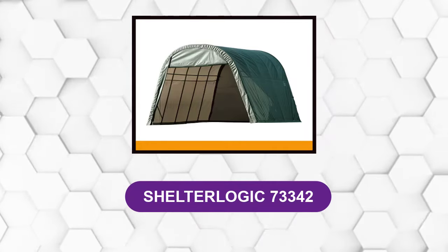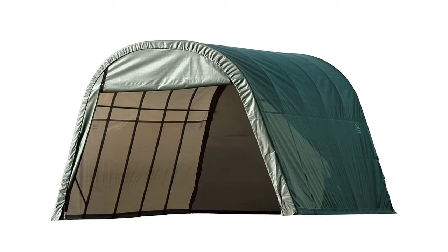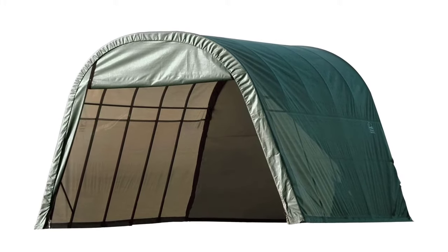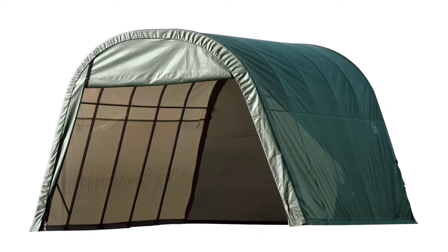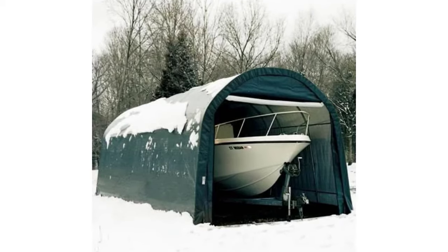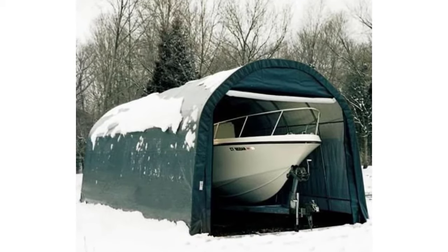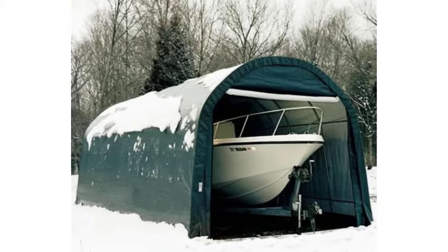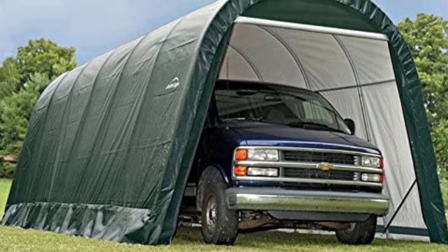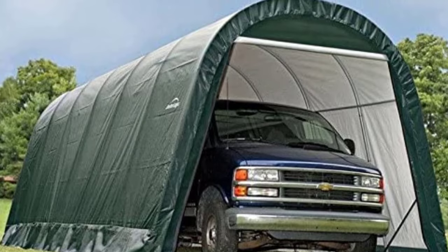At number four: ShelterLogic 73342. ShelterLogic makes some of the best portable garage designs on the market. This super sturdy round style is ideal for tough winter conditions and snow load. They've used an all-steel powder-coated frame with stabilizer blocks at every rib for extra rigidity. Each connection point is bolted together for additional strength and durability. The ratchet tensioning system pulls the canopy fabric tight and smoothly over the frame, and the round shape helps to shed snow load instead of letting it pack on top. The canopy is made from woven polyethylene fabric that has been UV treated on both sides.